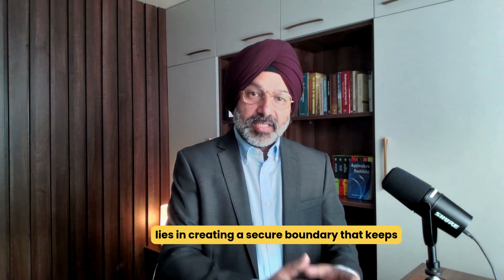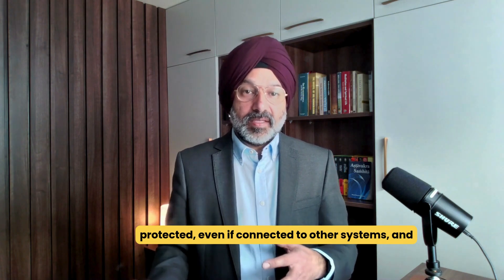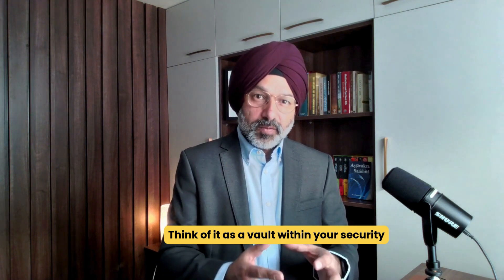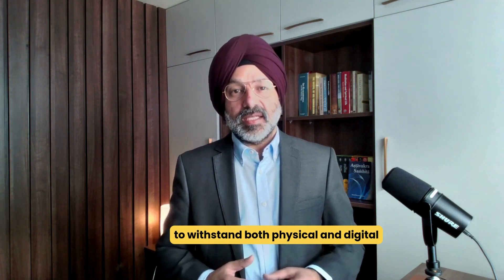The real value of HSMs lies in creating a secure boundary that keeps sensitive cryptographic material contained and protected, even if connected to other systems or if those systems get compromised. Think of it as a vault within your security infrastructure, one that is specifically designed to withstand both physical and digital attacks.